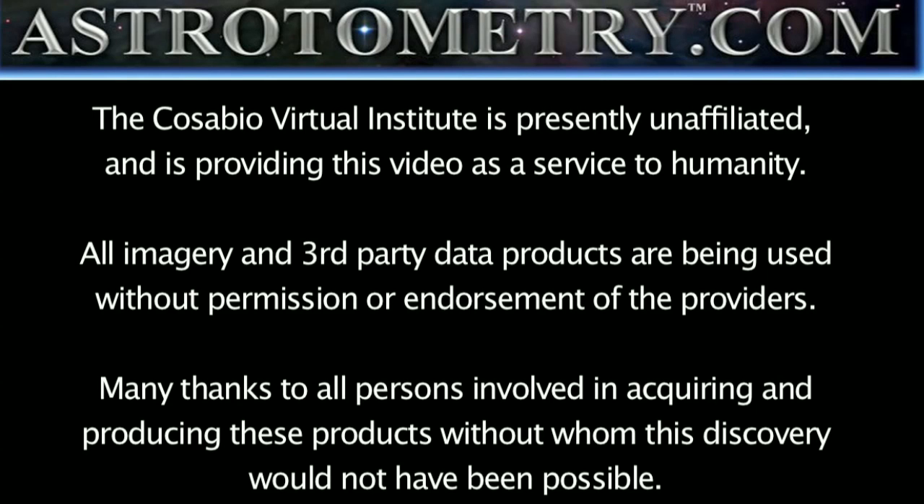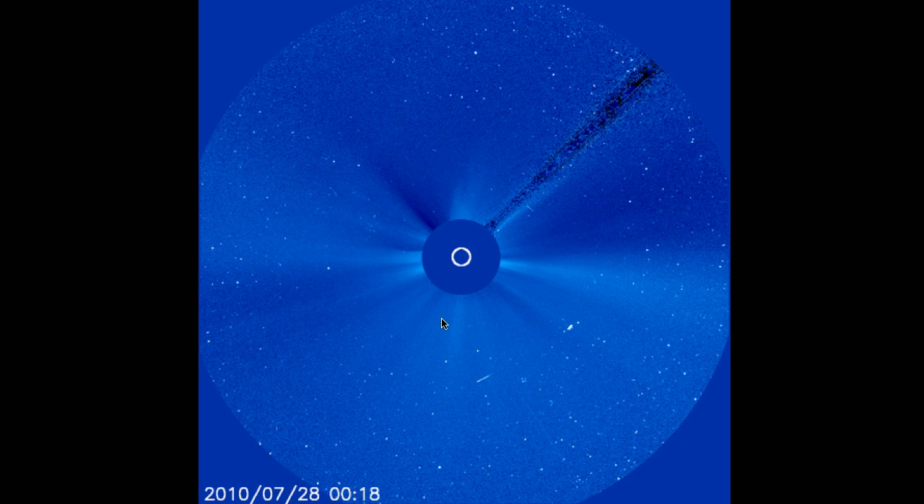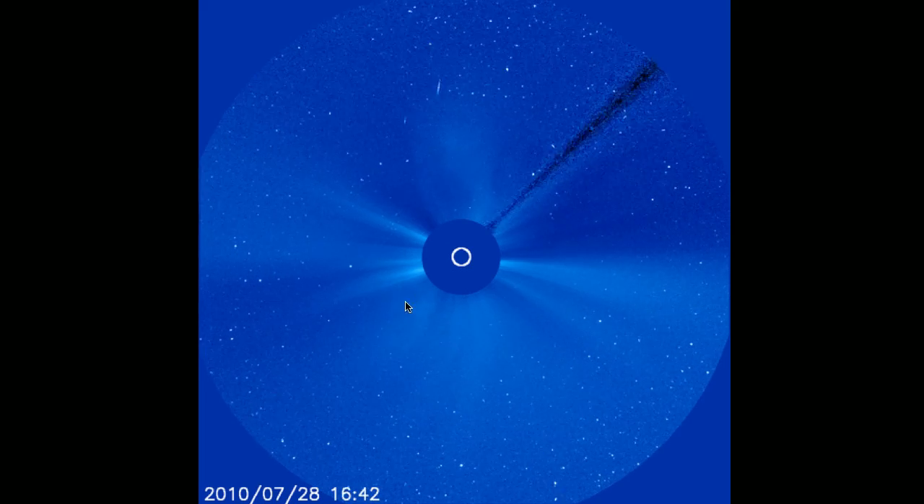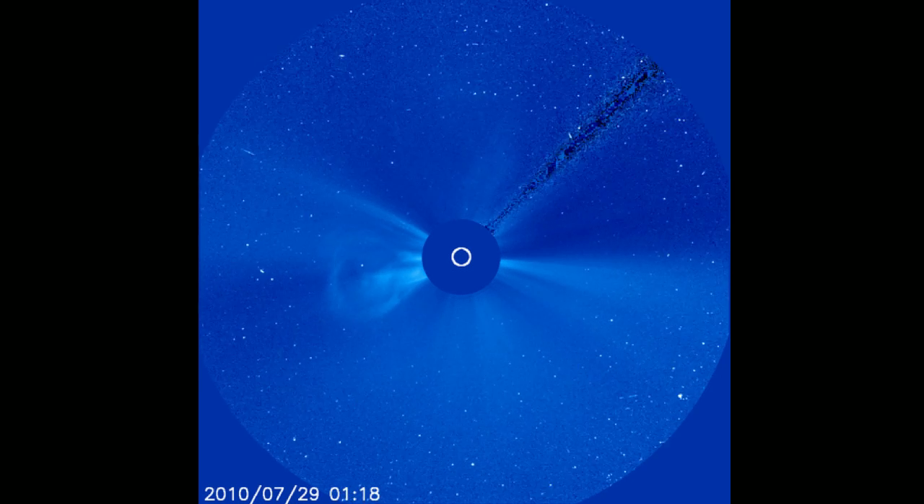AstroTometry Log. It is July 31, 2010. It's approximately 0756 UTC at the time of this recording. This is a follow-up on the tropical cyclone forecast for the southern hemisphere based on the coronal mass ejection that occurred on July 28.